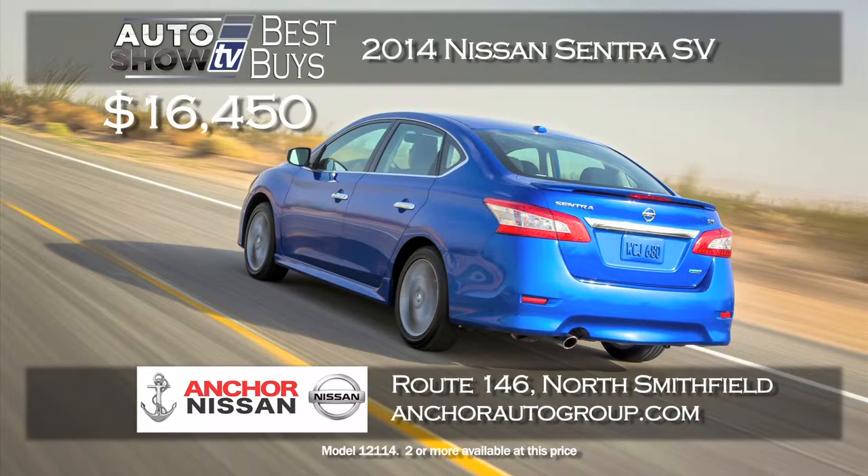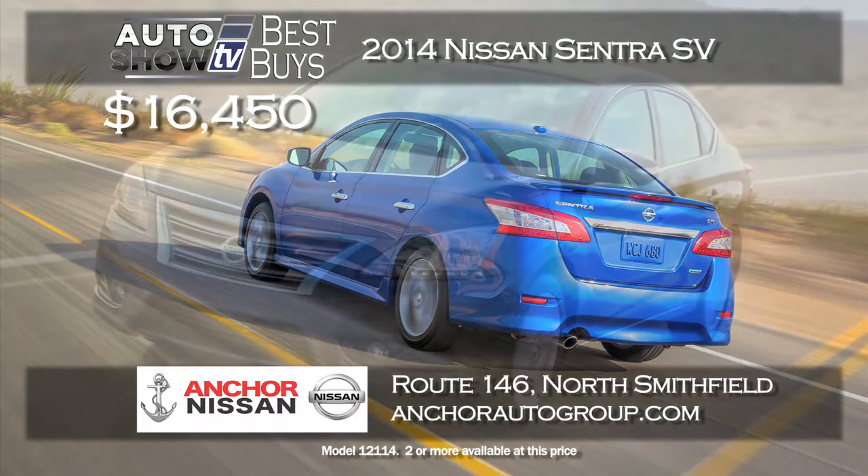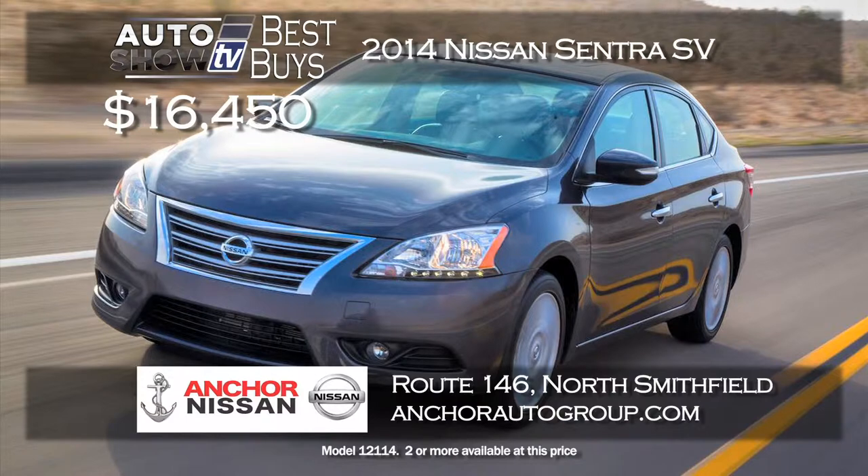For small cars, there's a great deal right now on the 2014 Nissan Sentra SV. It has a ton of standard features and technology. Buy it for $16,450 at Anchor Nissan in North Smithfield. A new Sentra SV in the 16's is a great price, plus you get their lifetime insurance plan at no extra cost.